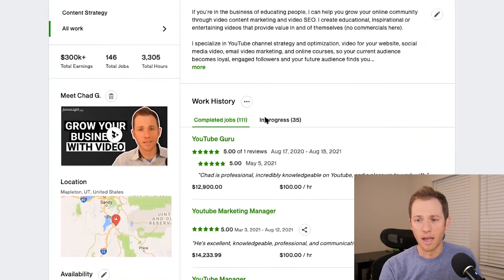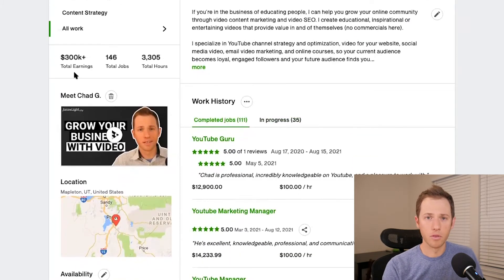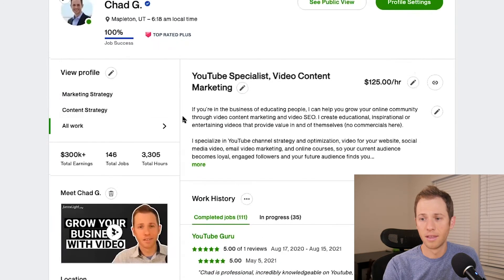That's it for the preliminary steps of what to do to start getting invites. Now, once you start getting them, it's not automatic that you'll keep getting them. Let's go back to my profile and use it as a model for how to keep getting invites. I've earned over $300,000 on Upwork — 146 jobs total, 3,300 hours — all of these factors are working towards me getting more invites, especially from clients looking for an expert.